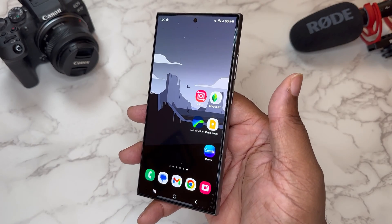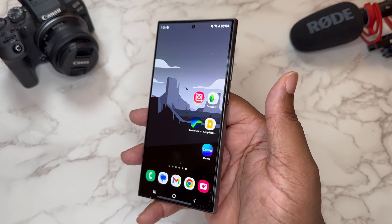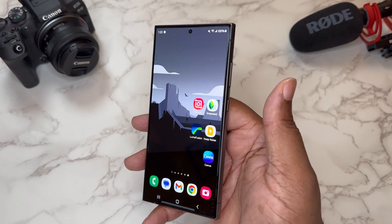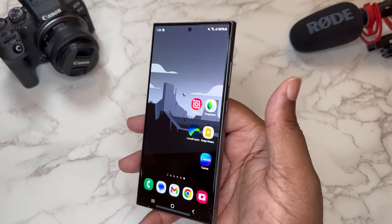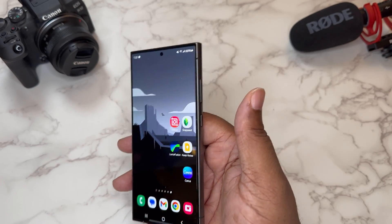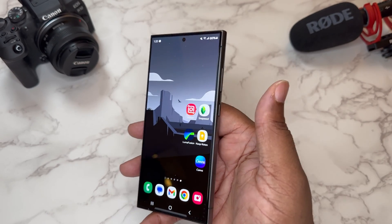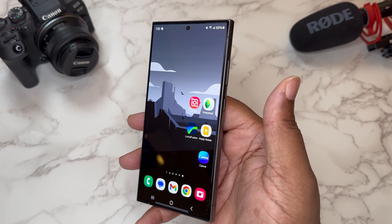That's it guys — it's your boy BG. InShot, Snapseed, LumaFusion, Keep Notes, and Canva are some dope apps for creatives. Make the best of your cell phones — use this thing as a tool. If you liked the video, hit the like button and subscribe to the channel. I appreciate you coming through. Your boy BG, I'm out. Peace.